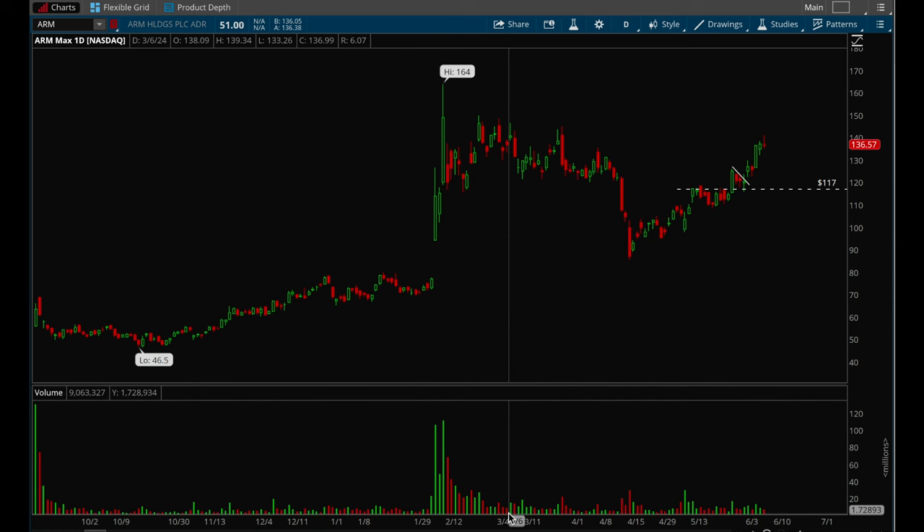Hey guys, this is Hydro from XTrades back with another video. In this video we're going to go over how to play the earnings gap up setup. This is a popular setup that happens over and over every earnings season, so four times a quarter there are going to be a lot of opportunities.